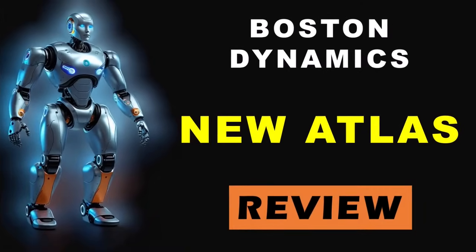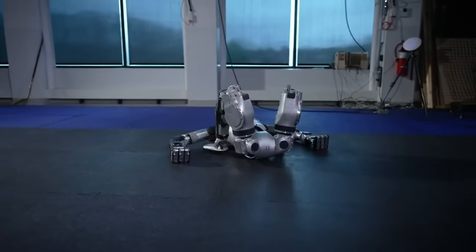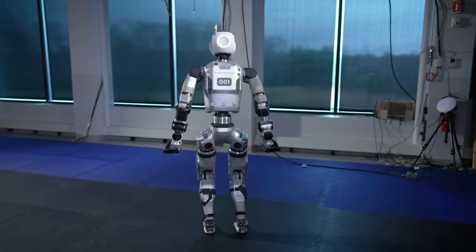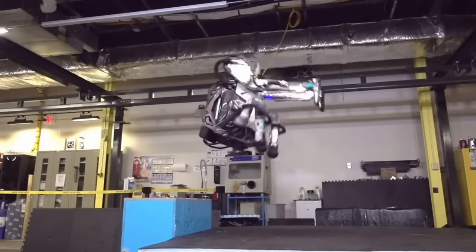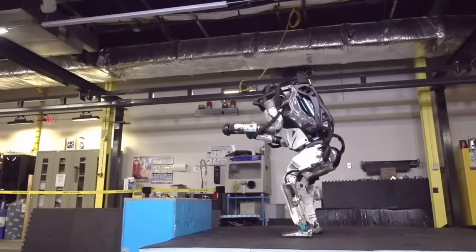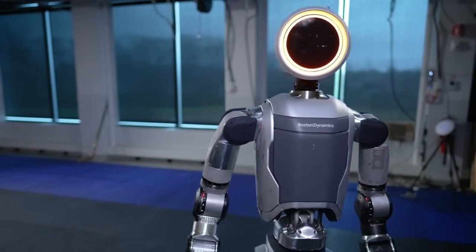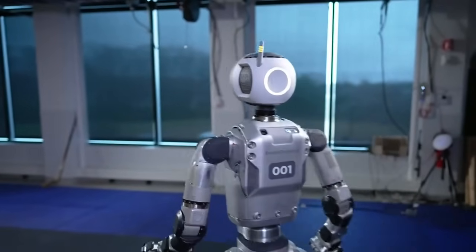Boston Dynamics has just dropped a game-changer in the world of robotics, and it's got the whole tech world buzzing. Meet the all-new Atlas robot, redesigned from the ground up and more advanced than anything we've seen before. This isn't just an upgrade — it's a complete transformation, and it might just give us a glimpse of what the future of human-like robots will really look like.